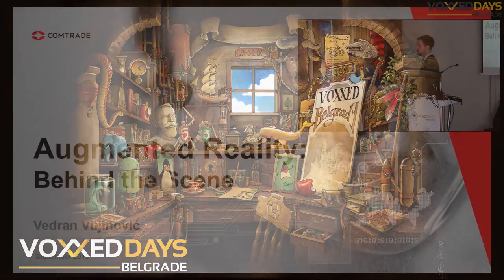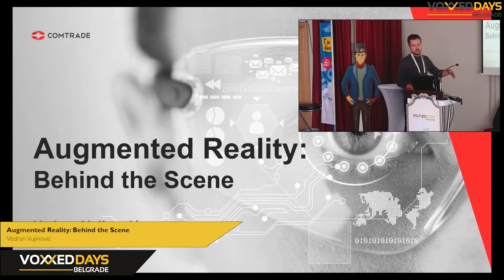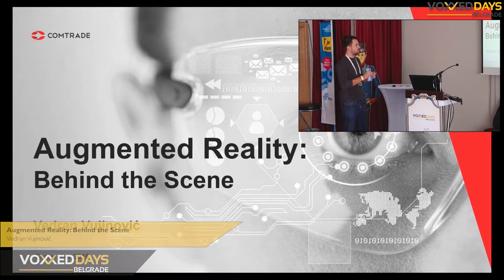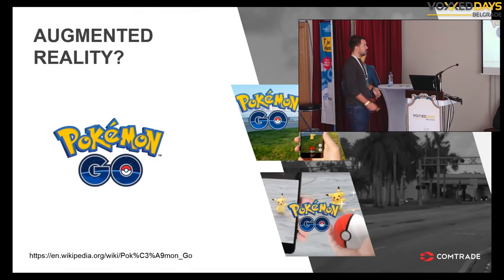Okay, so augmented reality behind the scenes. We will try to understand the nuts and bolts behind augmented reality technology. I'm Vadran Vajunovic, coming from Comtrade. We decided to make something about augmented reality and combine it with our educational platform that we'll be releasing soon. And I'm here today to present you how augmented reality works.